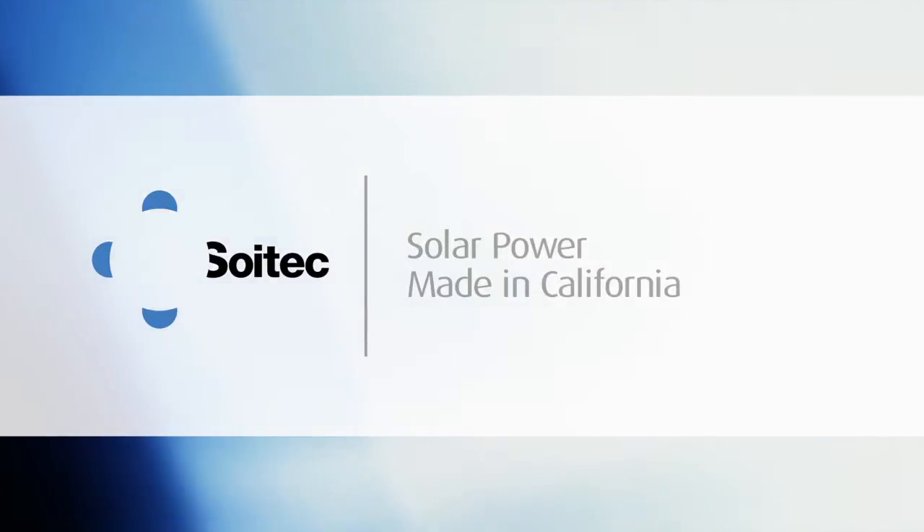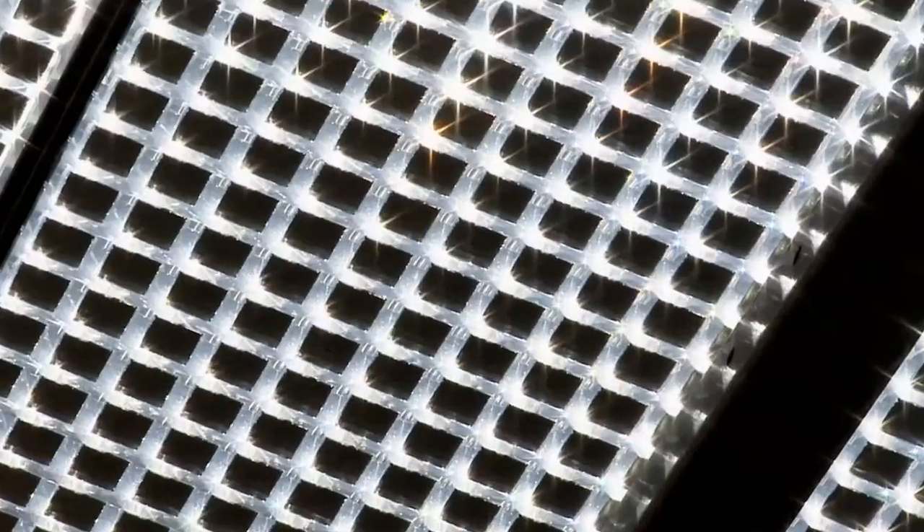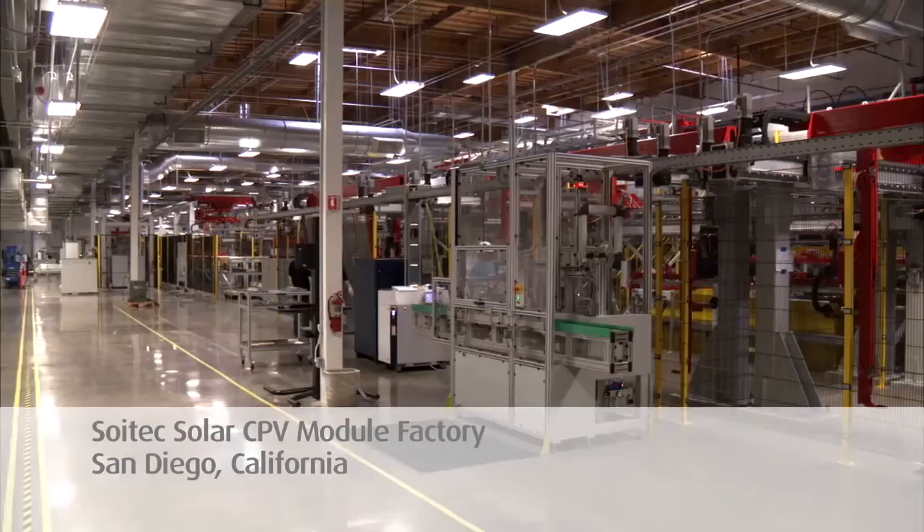SoyTech is a world leader in concentrator photovoltaic, or CPV, solar technology. SoyTech's U.S. solar module factory is located in San Diego, California.